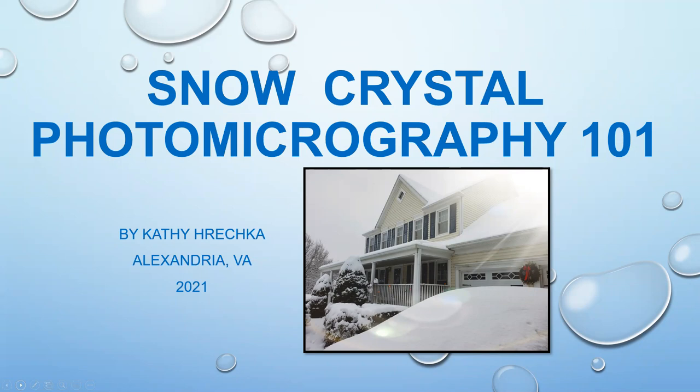The title of my program is Snow Crystal Photomicrography 101, because if I can do it, you too can do it.